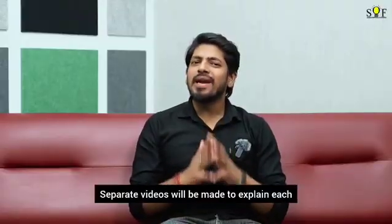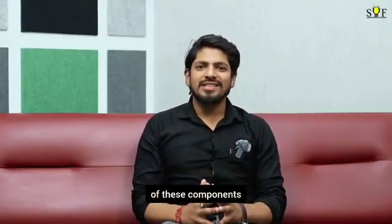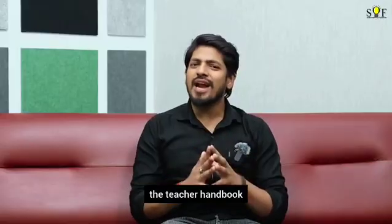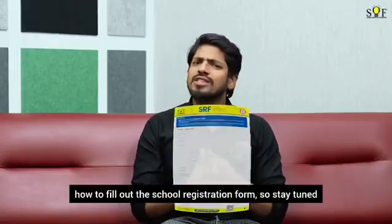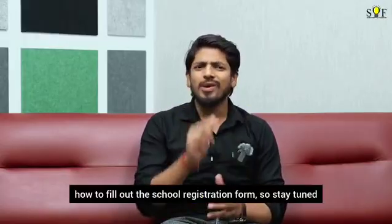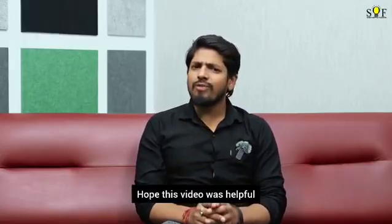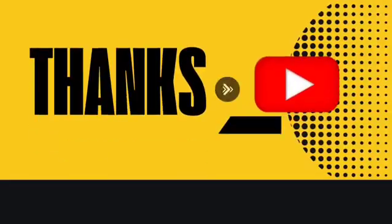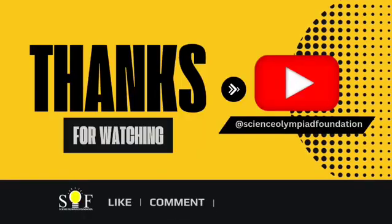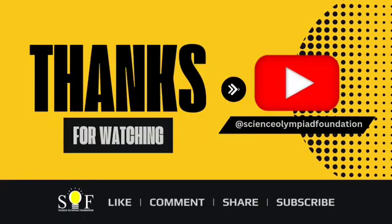Separate videos will be made to explain each of these components including the forms, the teacher handbook, and the prospectus. The next video will focus on how to fill out the school registration form, so stay tuned. Hope this video was helpful. Don't forget to subscribe to the SOF channel and turn on the notification bell icon to never miss an update. See you in the next one.